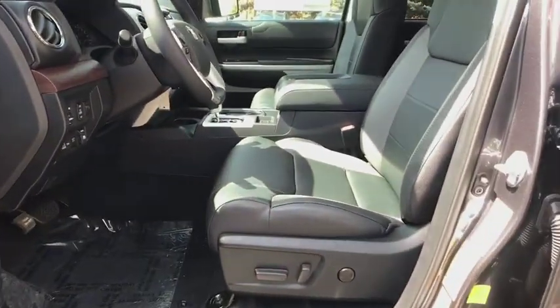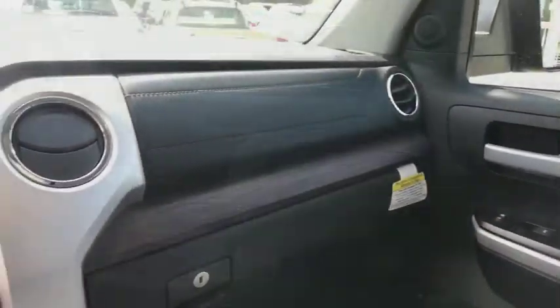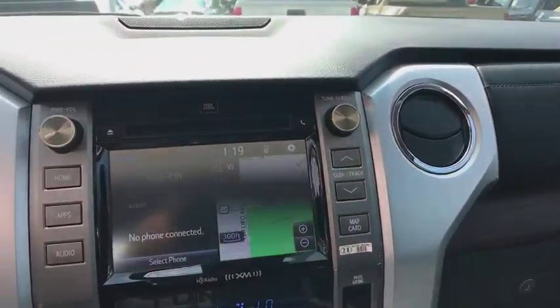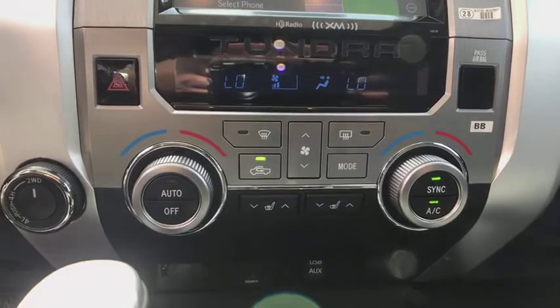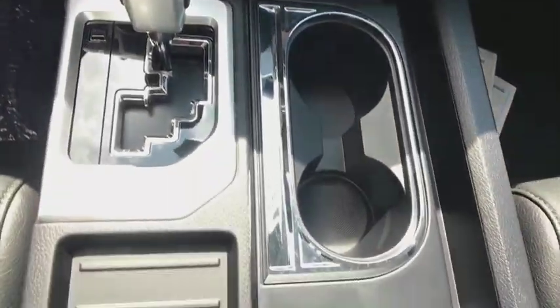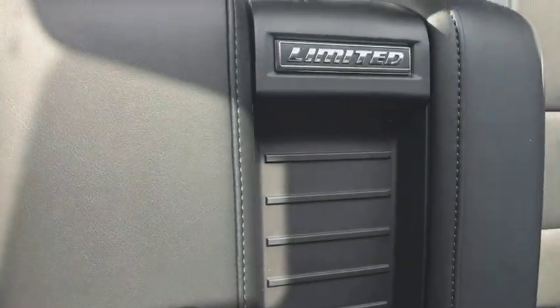Here are some of this vehicle's great options: anti-lock braking system, steering wheel audio controls, stability control, power passenger seat, lane departure warning, navigation system, backup camera, tow hitch.